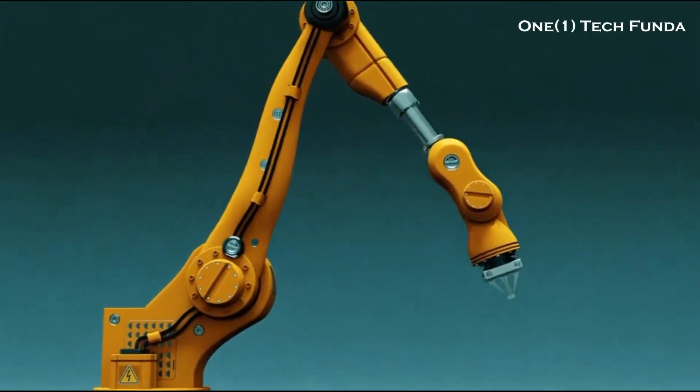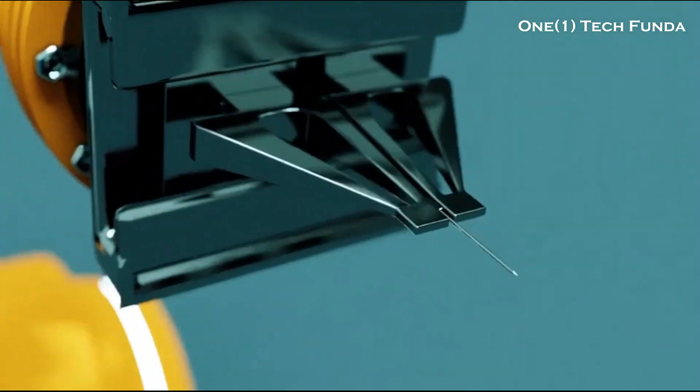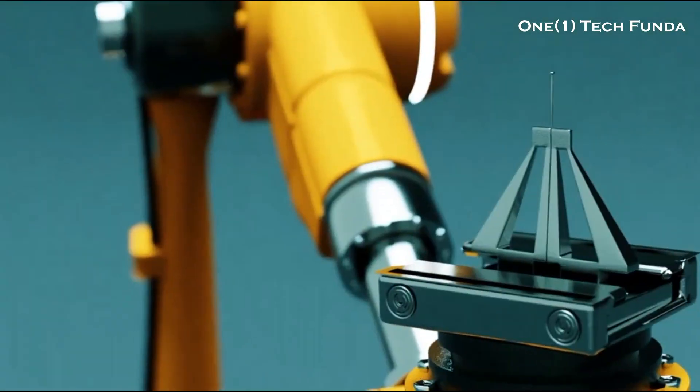Mechanics and Dynamics: understanding how mechanical components interact is crucial. Mechanical engineers ensure smooth movement of robotic arms, joints, and other components.